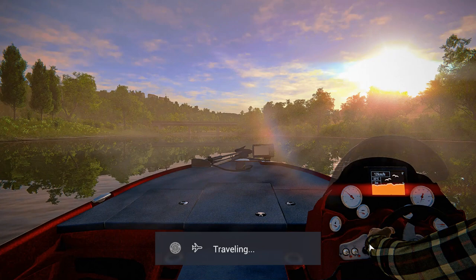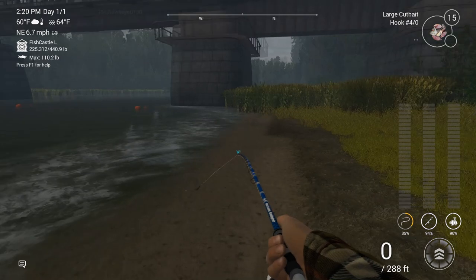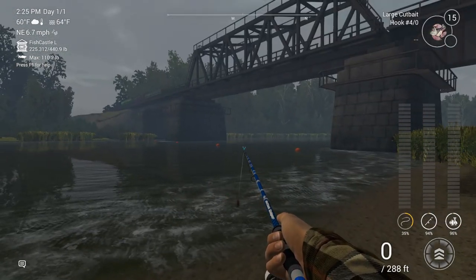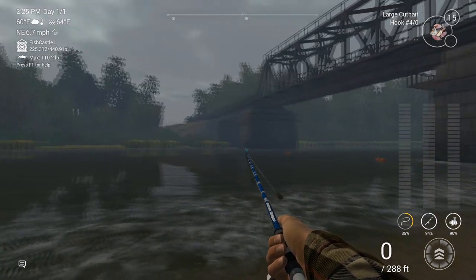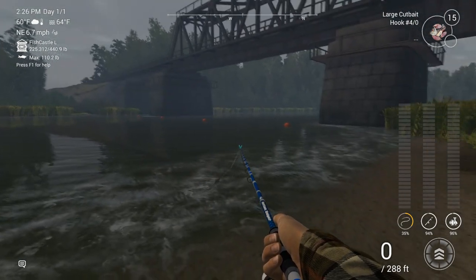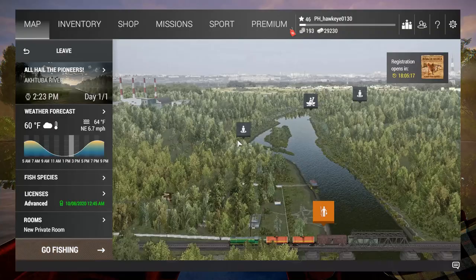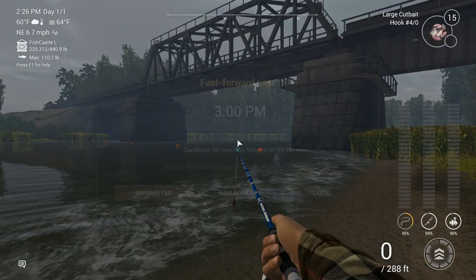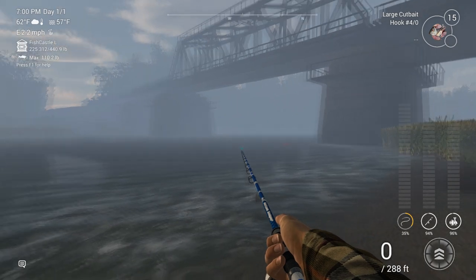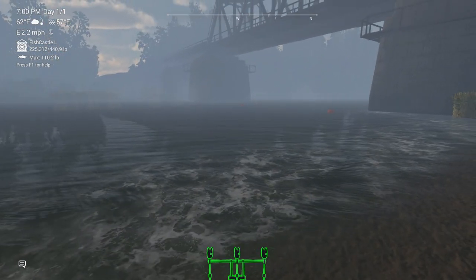Before we do anything we're going to have to advance time. We had a little bit of a lapse around one o'clock at night — sometimes we lose connection, I think that has to do with server updates. We want to make sure the peak times haven't changed. We're going to get ourselves to 7 PM — it's a little lighter but kind of gloomy. Let's go ahead and set up our rod pod here.